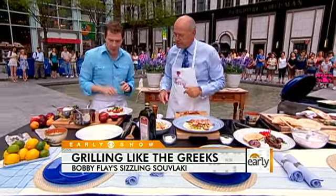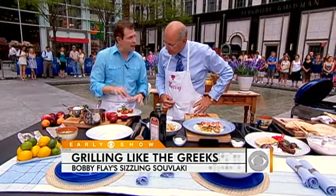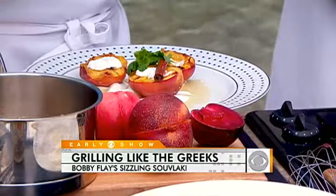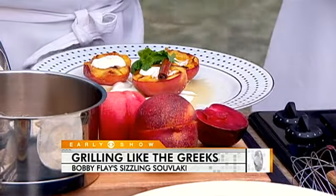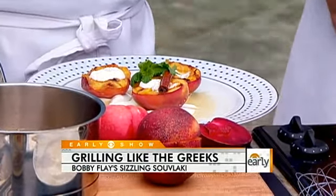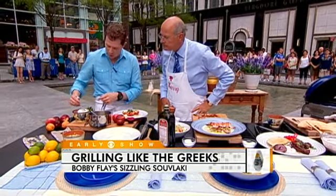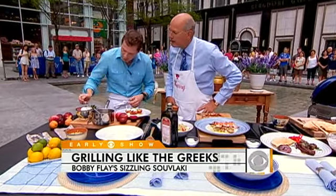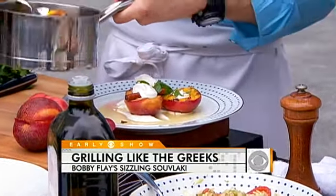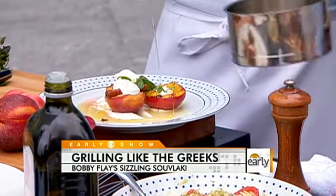And then our peaches — this is really simple. You have some grilled peaches or nectarines or plums, anything along the line — stone fruits. And they can be either ripe or just a little bit less than ripe, because when you put them on the grill, they're gonna get cooked and they're gonna caramelize on the outside. So we have some Greek yogurt — just plain Greek yogurt — we're gonna put this right on top. And then, Harry, this is honey that I've steeped with cinnamon, cloves, and a little bit of allspice. And there you go — Greek on the grill.